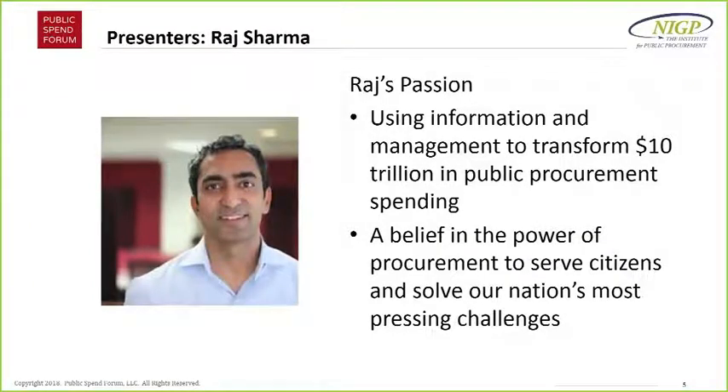Welcome everyone. Really excited to be here. I want to first thank NIGP and our partnership there — we're really excited to be working with great people and collaborating on important areas such as market research. I'm the CEO and founder of Public Spend Forum. As someone who's spent over 20 years, first with private sector but now a lot with government on procurement, I believe that information and management practices are really key to transforming the way we spend $10 trillion across the world.